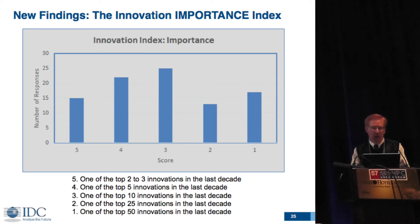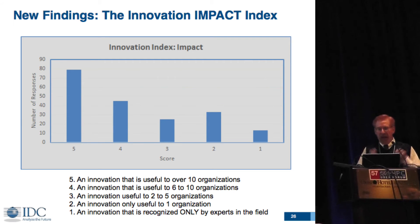Looking at the different indexes, the importance index from a statistical viewpoint we're quite pleased with because people are using the whole scale fairly evenly. We were originally concerned that a lot of people would say their innovation is number one, but we're not having that problem of bunching at the high end. The impact scale we're not as pleased with — we're having a lot of bunching at 5, meaning useful to 10 or more organizations. We'll probably have to add more levels above that, maybe 10 to 50 and 50 to 100.